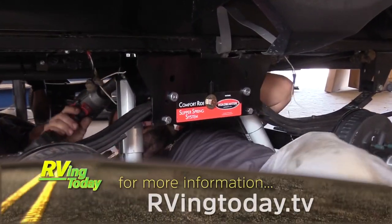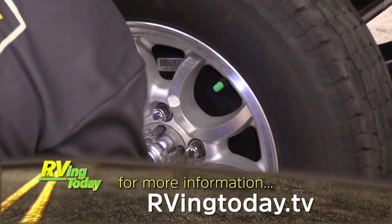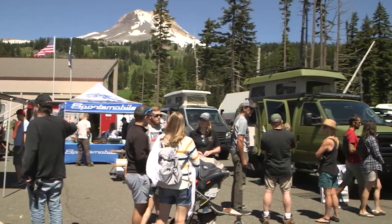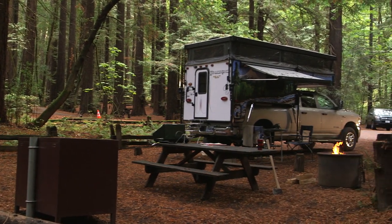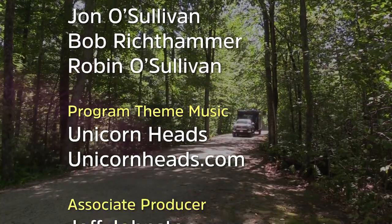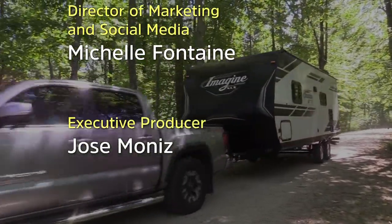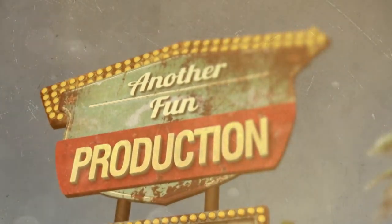For more information on anything you saw in this week's episode, along with additional videos, interesting stories, and RV news, visit our website at rvingtoday.tv.